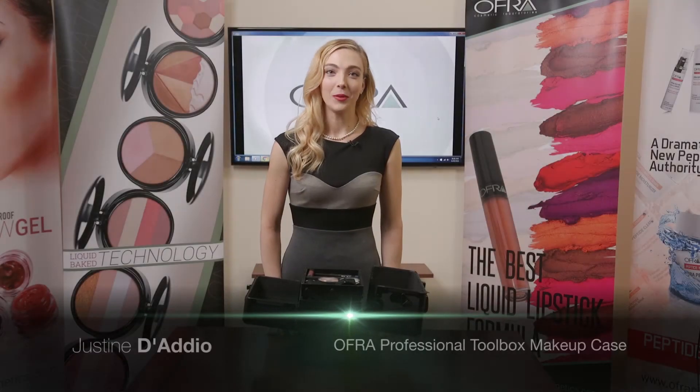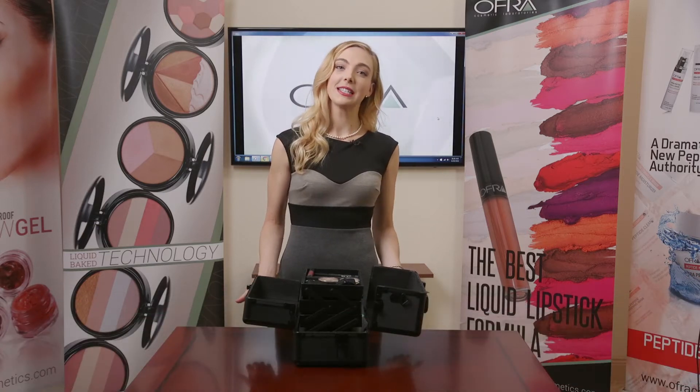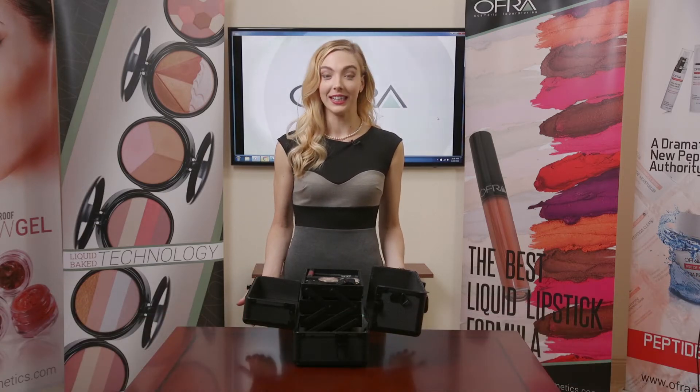Hi, my name is Justine and today I will be presenting the Ofra Professional Toolbox Makeup Case. This case was created for both students and the working professional makeup artists alike.